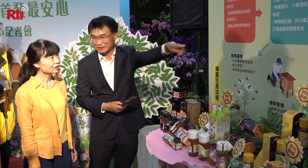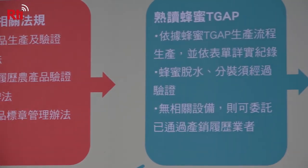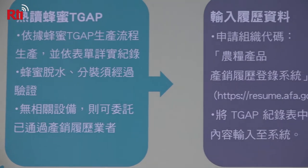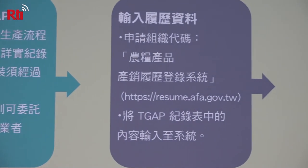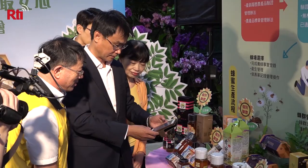Some consumers have voiced their worries about accidentally buying fake Taiwanese honey to the council. That's why the council is adding honey to its list of traceable agricultural products. The certification will be shown in the form of a QR code on jars of honey.